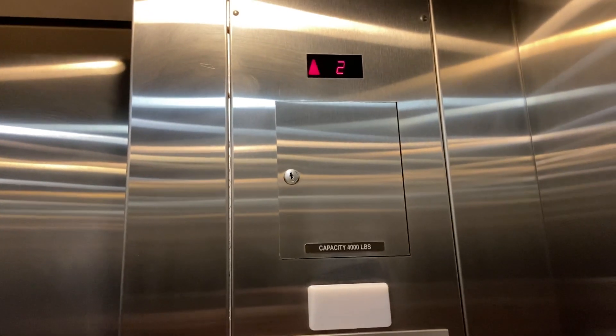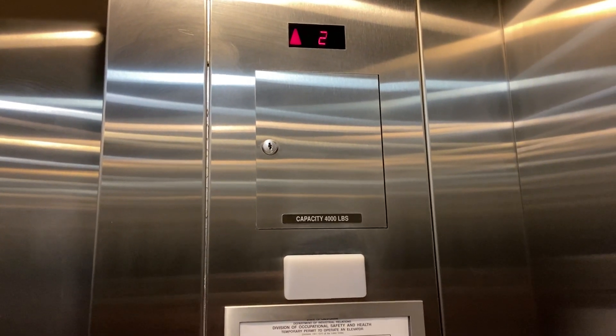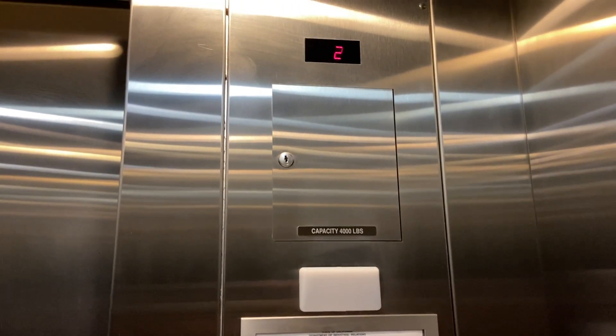Smooth ride. You're in two. And it's expired from 2020, unfortunately.